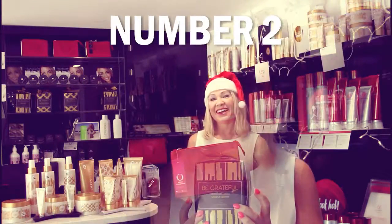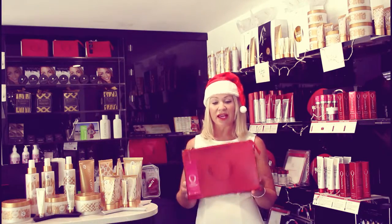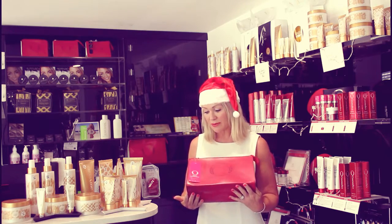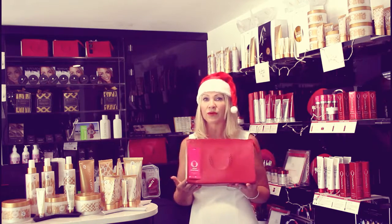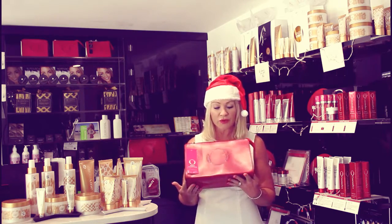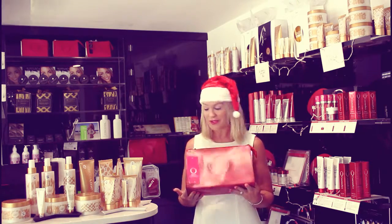Our second product is the O Cosmetics gift pack. It comes in this gorgeous leather gift bag, it's full of fabulous things — basically your starter kit with O Cosmetics. It comes with a whole shebang and retails anywhere between $199 to $215. So if you are looking for a gift for your beautiful wife, I suggest the O Cosmetics gift pack.